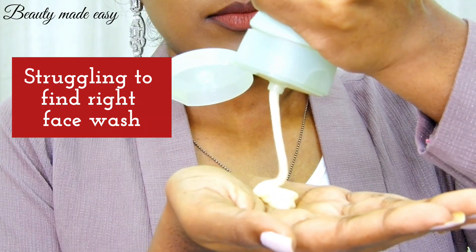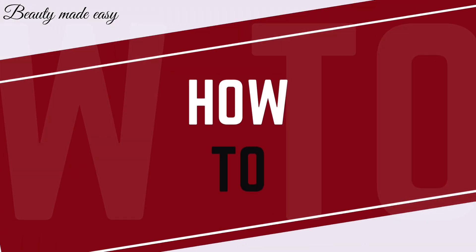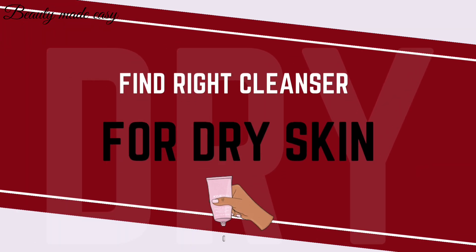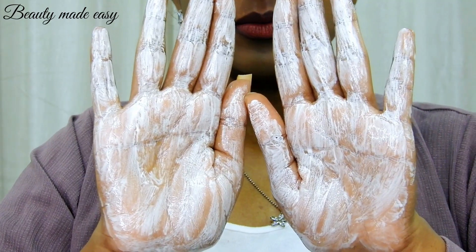If you have been struggling to find the perfect cleanser for dry skin, then you have come to the right place. Let's get started. Hello beauties, welcome back to Beauty Made Easy. Today we are diving into the world of skincare, especially how to choose the right face wash for dry skin.